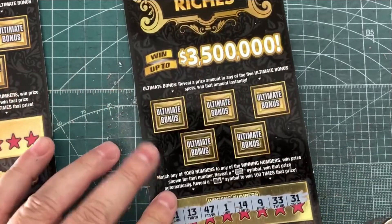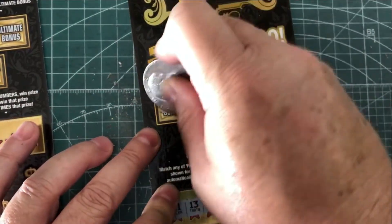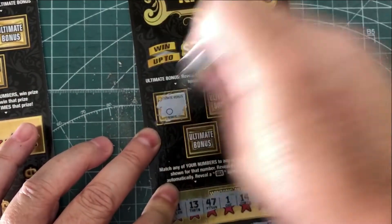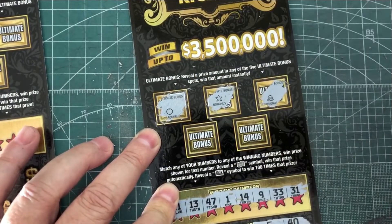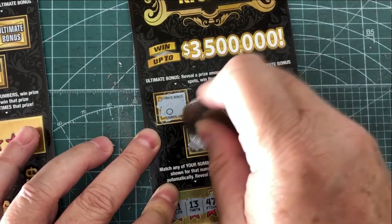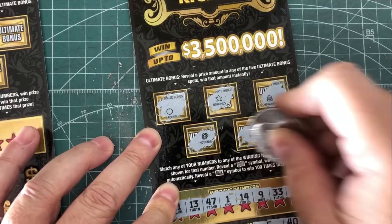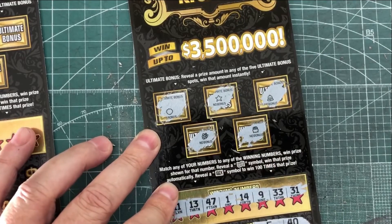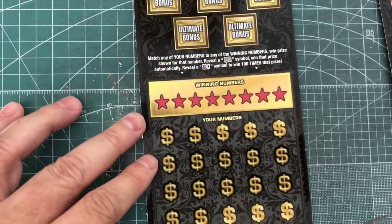Now we're going to our bonus section. If we get a symbol here that shows a number, we win that number. We got a star, maybe a lemon on the first one, a bell on the last one, and a bag of money — but it doesn't give us a bag of money. So our first ticket was not a winner.